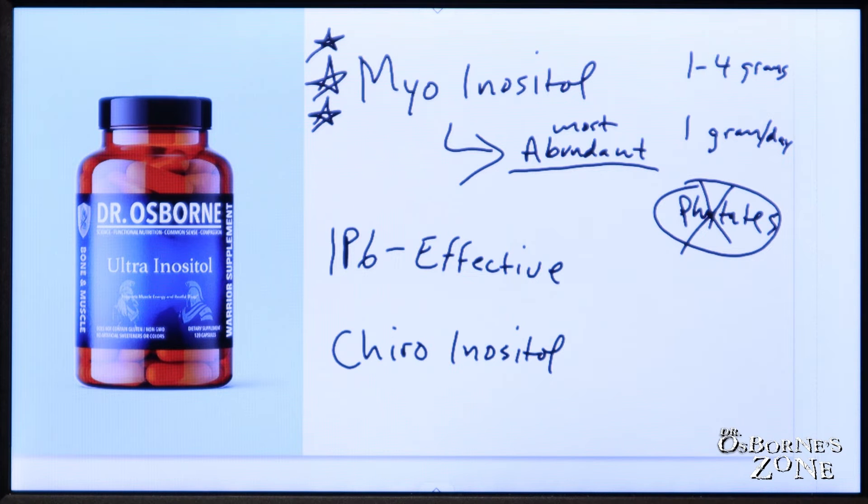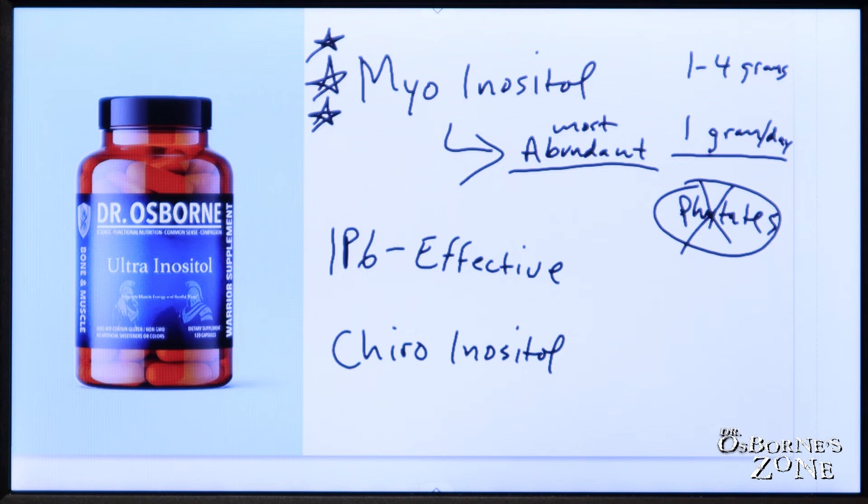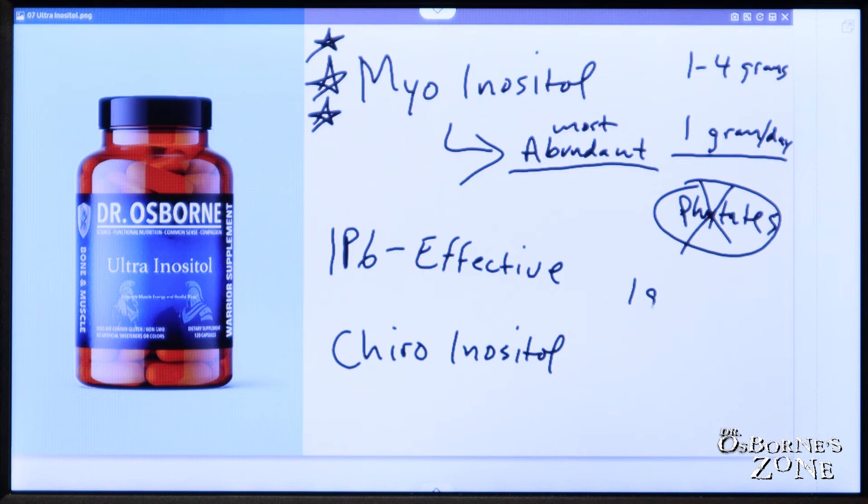If you're looking to supplement, we know the body produces or the average person consumes about one to four grams in a given day. So it's a good safe estimate that if you're on a specialized diet, upwards of one gram a day is reasonable for maintenance supplementation.